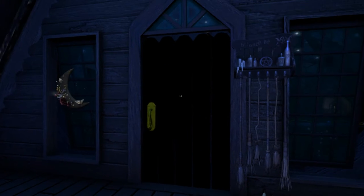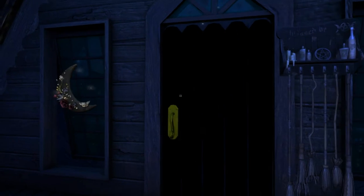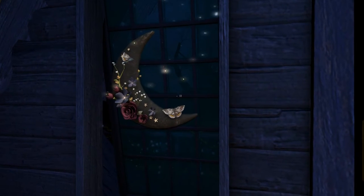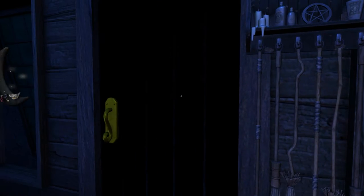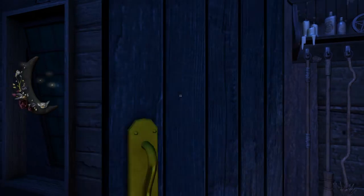Alrighty, I guess we'll go ahead and move on to the actual spiral now. That's a nice moon there too. I like all these little things with the overgrown flowers and vines on it and stuff like that — looks really nice.